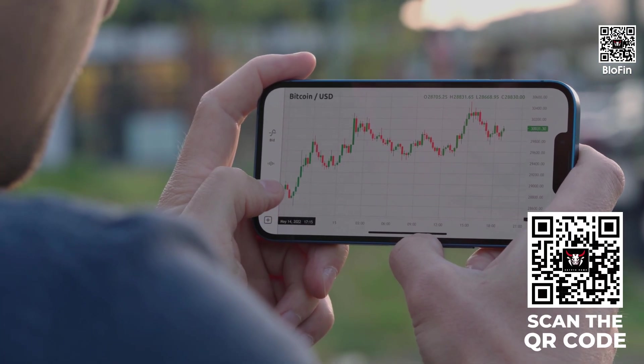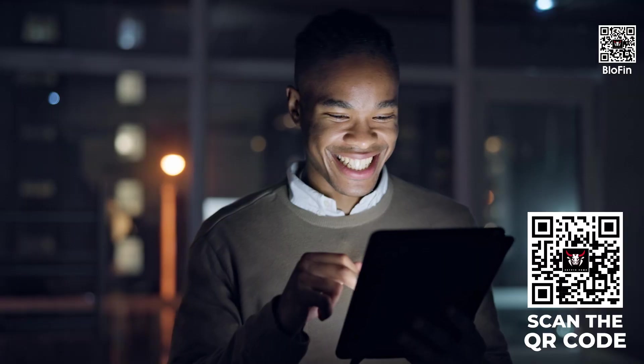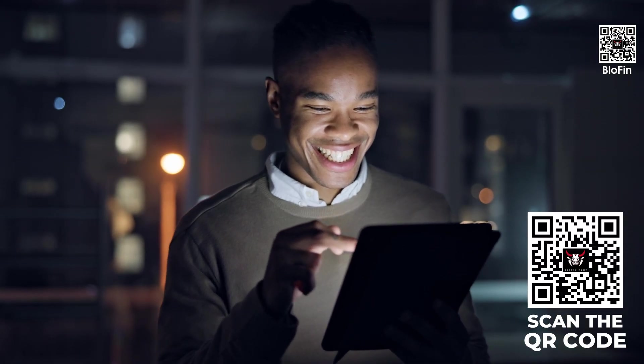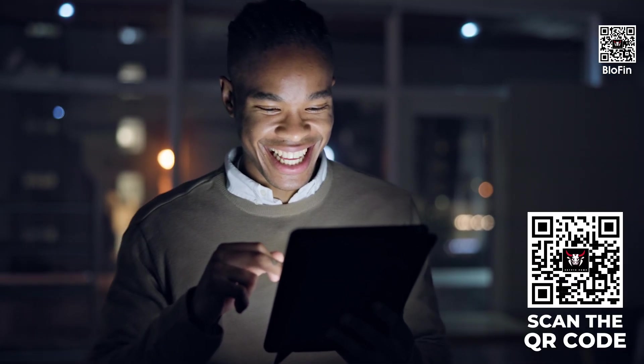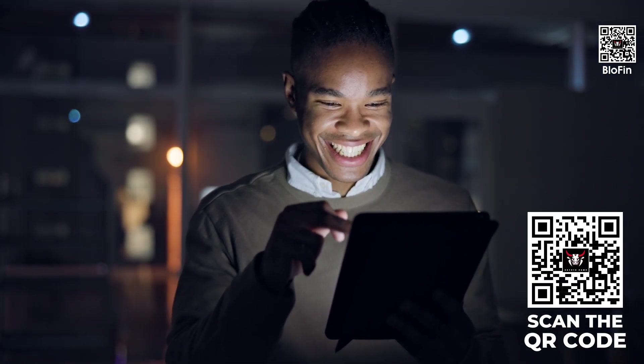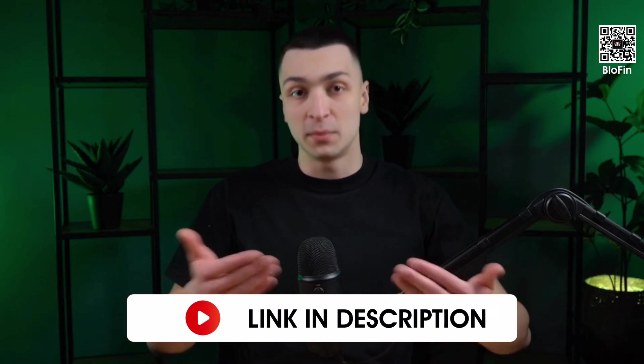Quick heads up: we've launched a Telegram channel featuring a market monitoring AI agent. There you'll find the most important news, fresh analytics, and trading ideas. Plus, there's a live chat with traders, and very soon members will get access to their own AI assistant. Follow the links in the description and become our partner today.